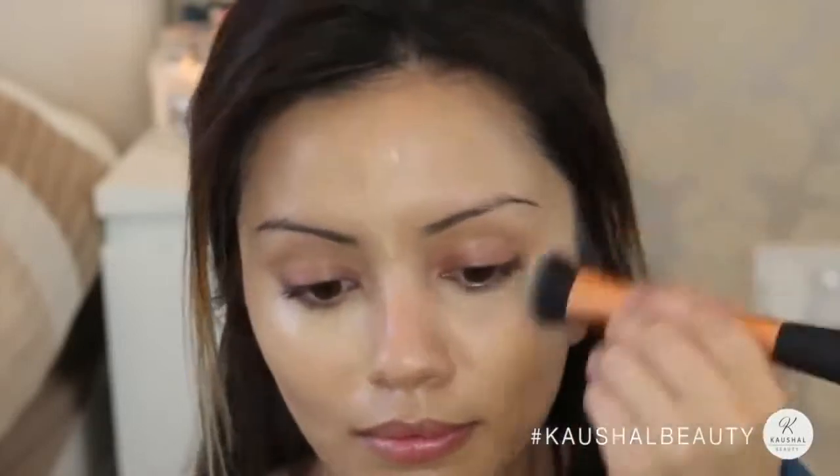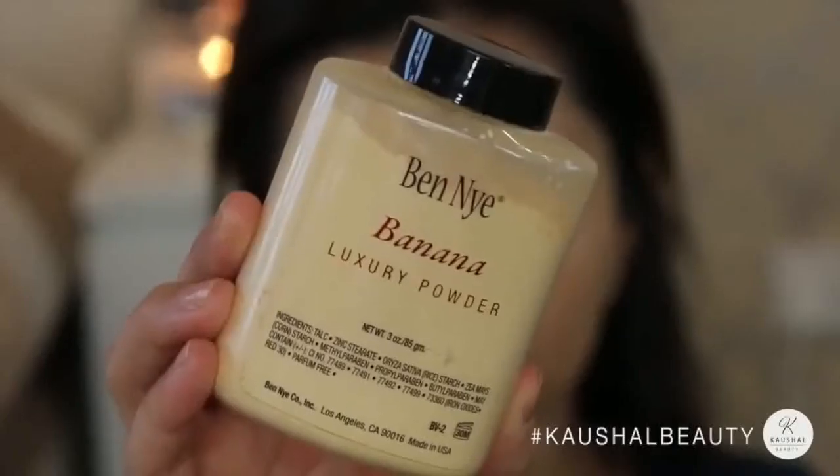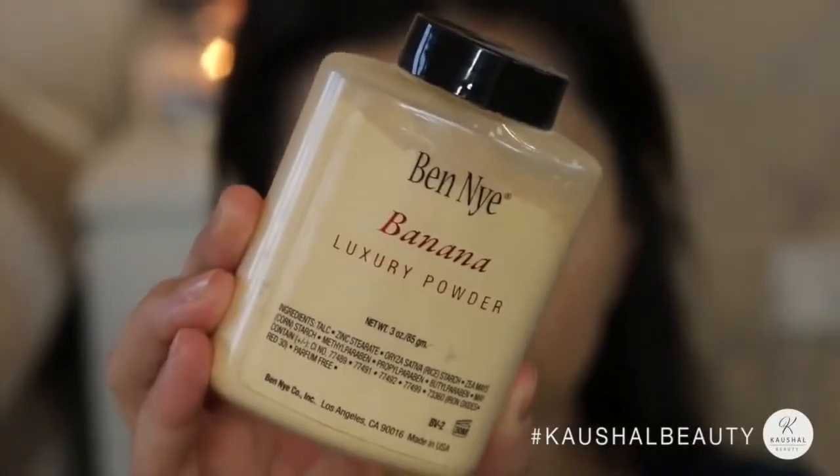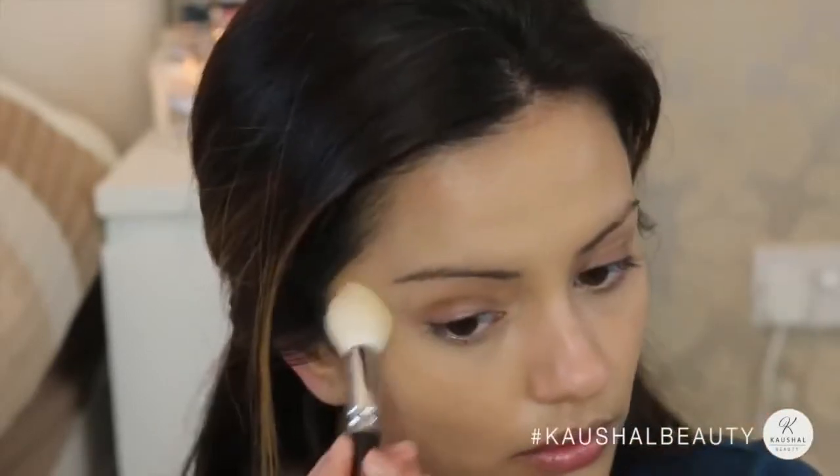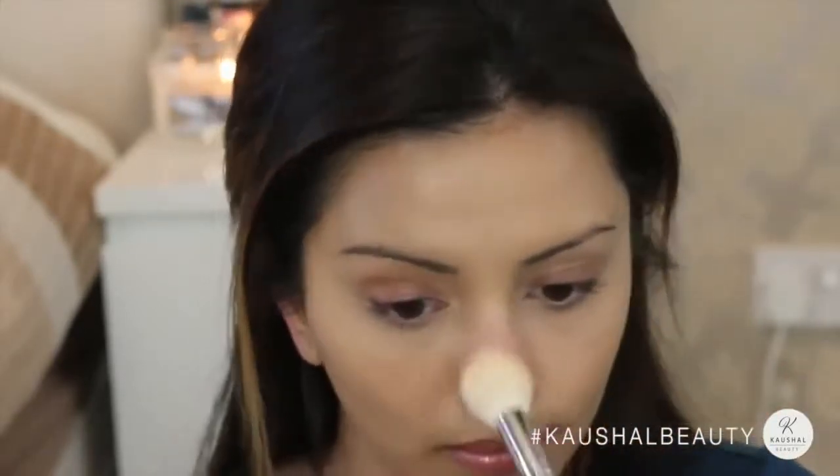Then blending that all in with the Real Techniques expert face brush. I really like this concealer because it not only highlights but conceals as well. Not forgetting to set all of this — I'm going in with the Ben Nye banana powder, making sure all of my under eyes are set. This also helps the concealer not to crease and adds a bit more highlight because it's yellow in tone.